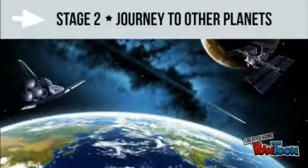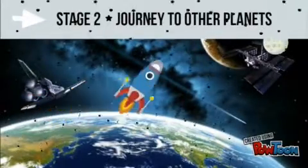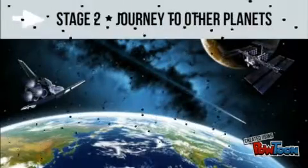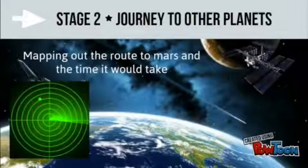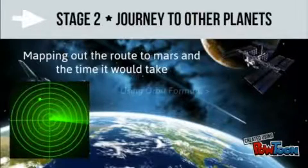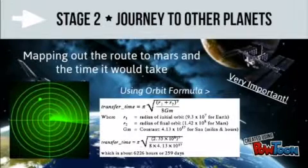Space is full of obstacles that could destroy the spacecraft. To avoid this debris at incredible speeds, maths will need to be used to map out the route to Mars and calculate the time this would take. This would be very important in the future, as in space all the planets are constantly moving, so we need to use maths to calculate where a planet would end up by the time we reach it.